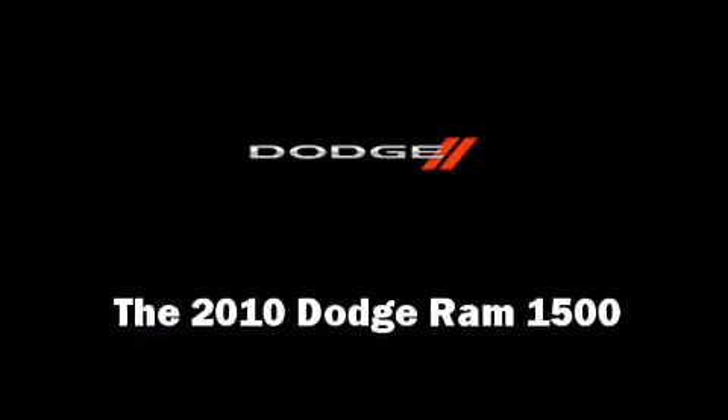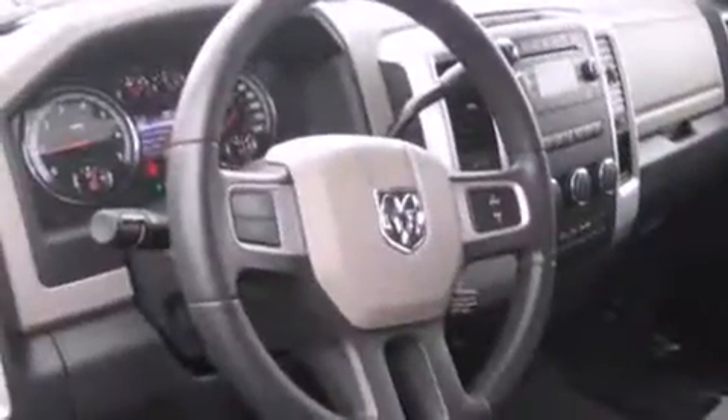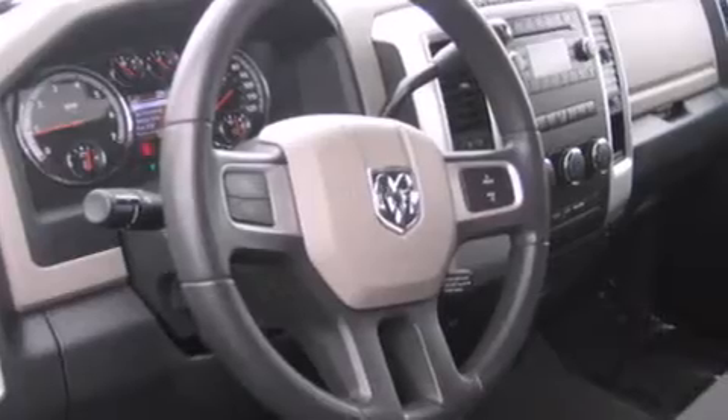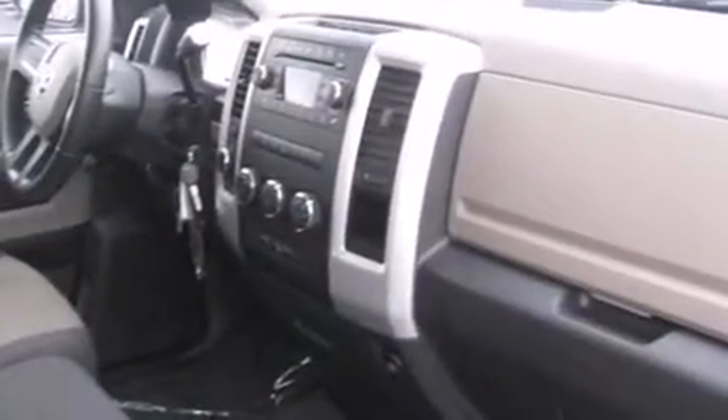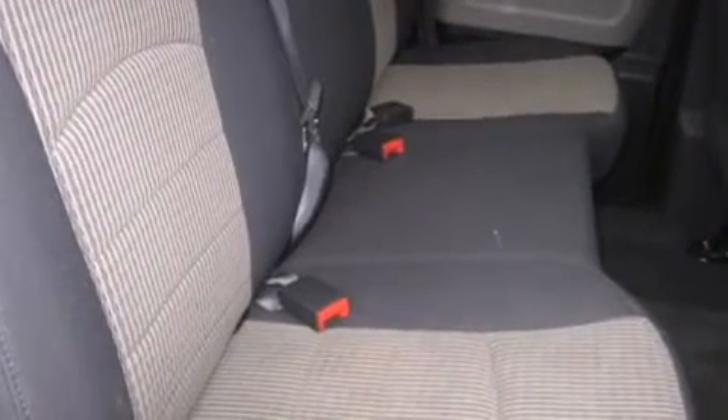The 2010 Dodge Ram 1500 — this four-door, six-passenger truck still has less than 35,000 miles. It features four-wheel drive capabilities, a durable automatic transmission, and a powerful eight-cylinder engine.